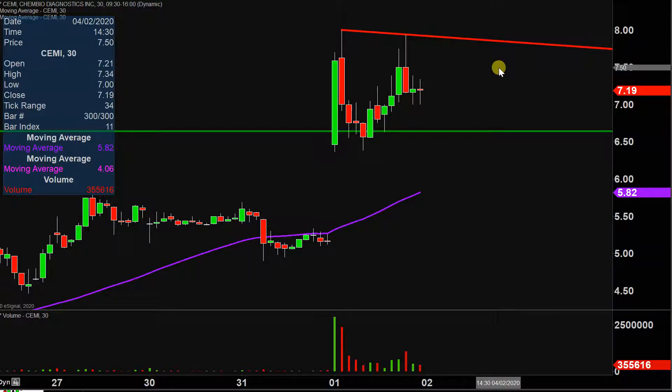But all in all, big volume today, big price movement, and let's see if the price can continue to build upon this momentum going forward.